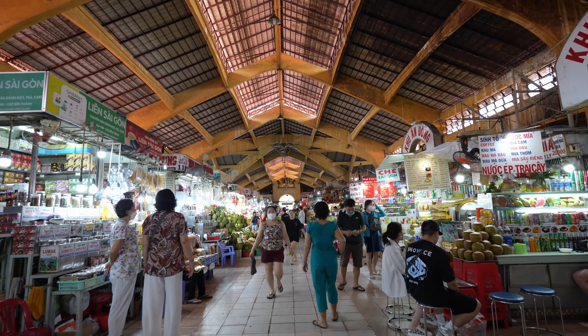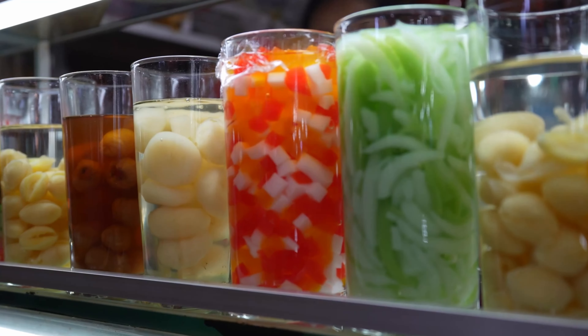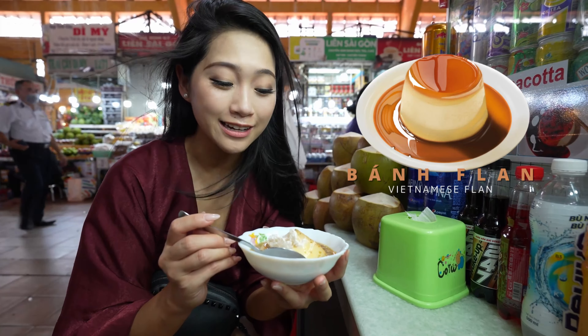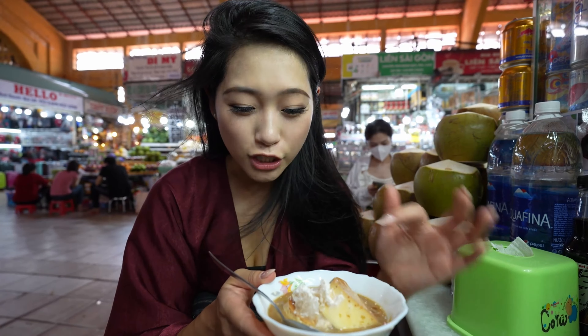Next up we hit up Ben Thanh Market, which is one of the most popular markets here in Saigon for souvenirs, but I'm here for the food. One of my favorite Vietnamese desserts is banh thang, which is basically like a flan. Here in Vietnam they do something different — instead of caramel they actually put black coffee in it. You can see some ice and I think it's coconut cream, but it's melting so let's eat it quickly.